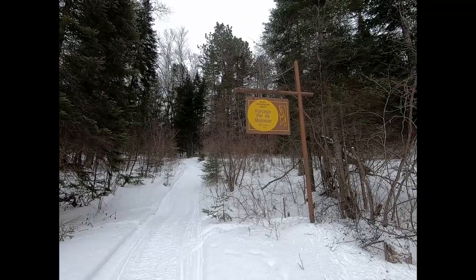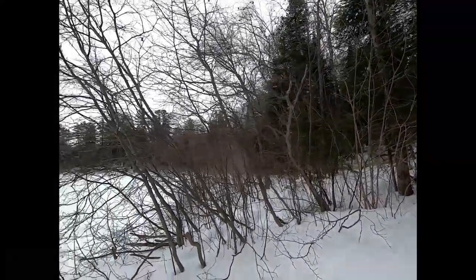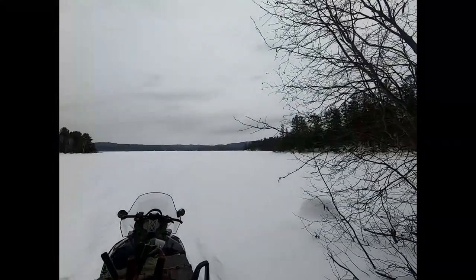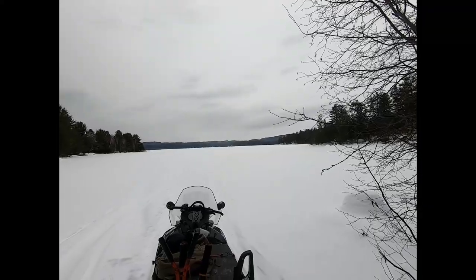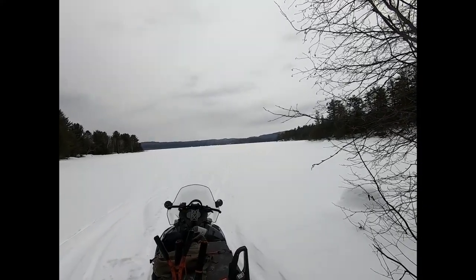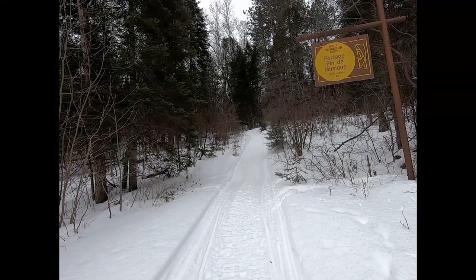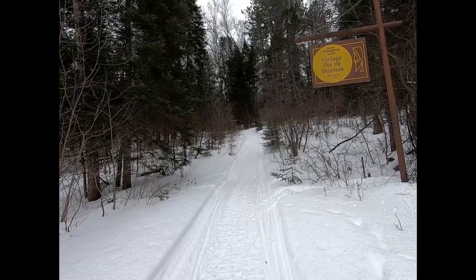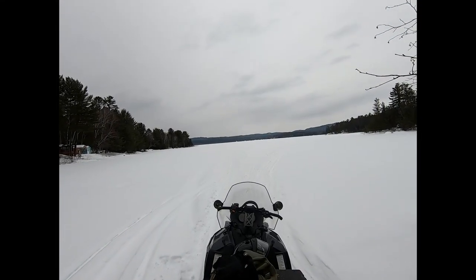The ironic thing is they turned it into a provincial waterway park and I'm not allowed to trap in the park. It's kind of ironic when you think about it - the reason they turned it into a park is because of the fur trade, but the first thing they do is kick trappers out of it. Life's little ironies. Anyway, follow along today - going to check about 40 sets and hopefully get a few critters.